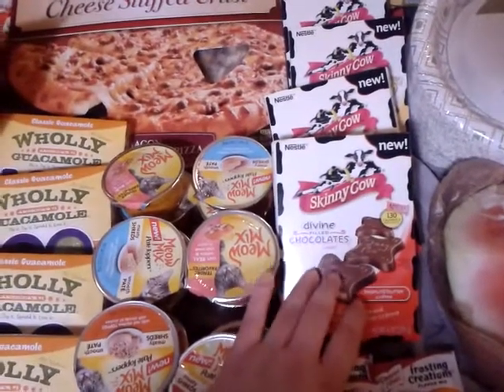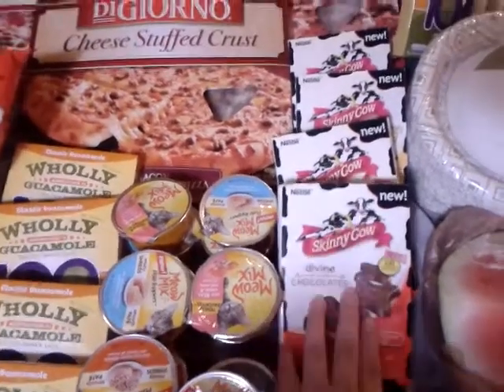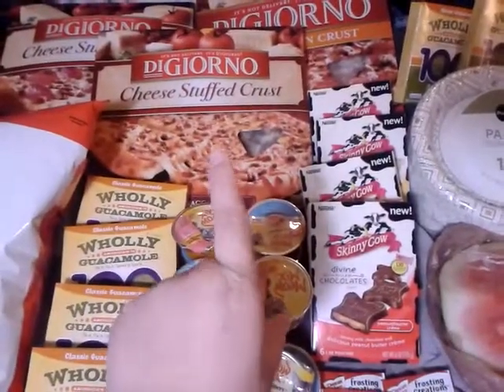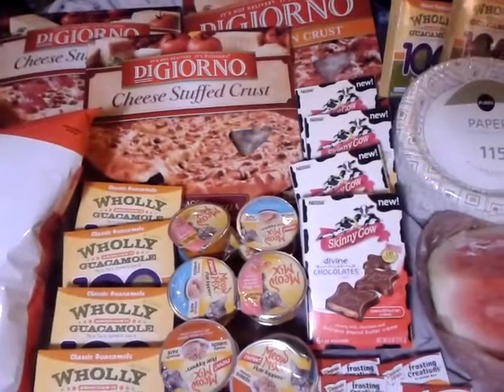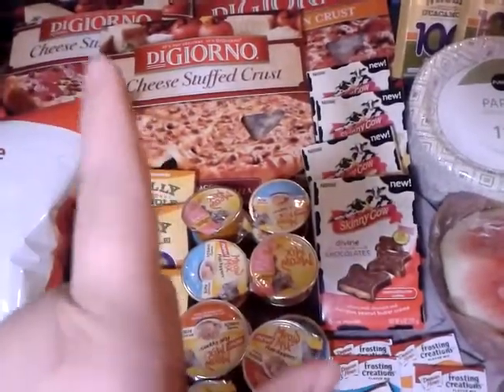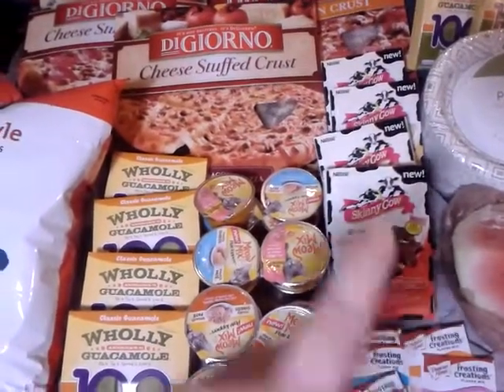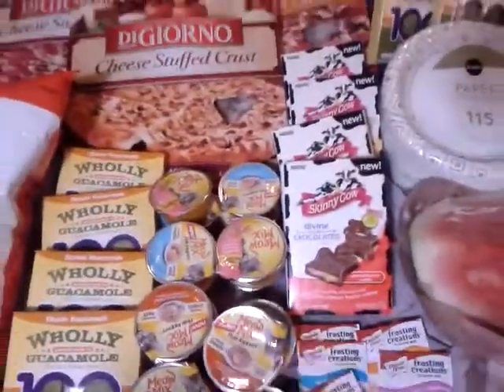That coupon is $5 off of $20 on Nestle products, which covers the Nestle and the DiGiorno. I picked up three DiGiorno and they are two for $5 this week. I had three $2 off one printable coupons, so I used those and they became $3 each, and then I had the $5 off from the $5 off of $20 coupon.